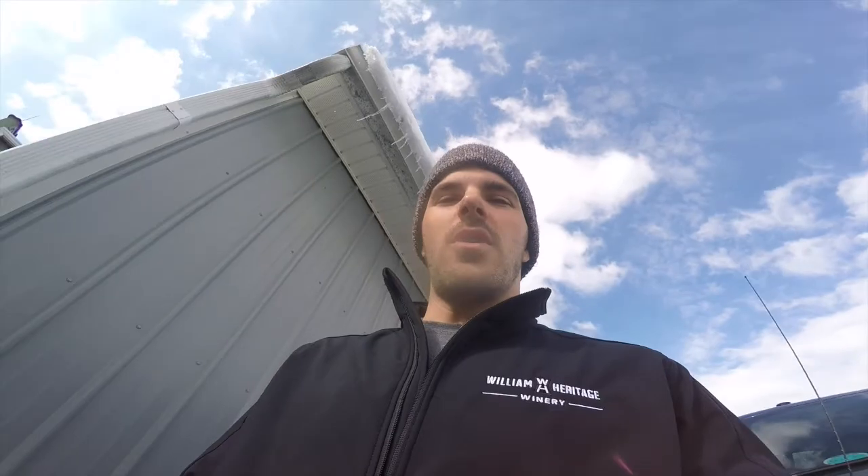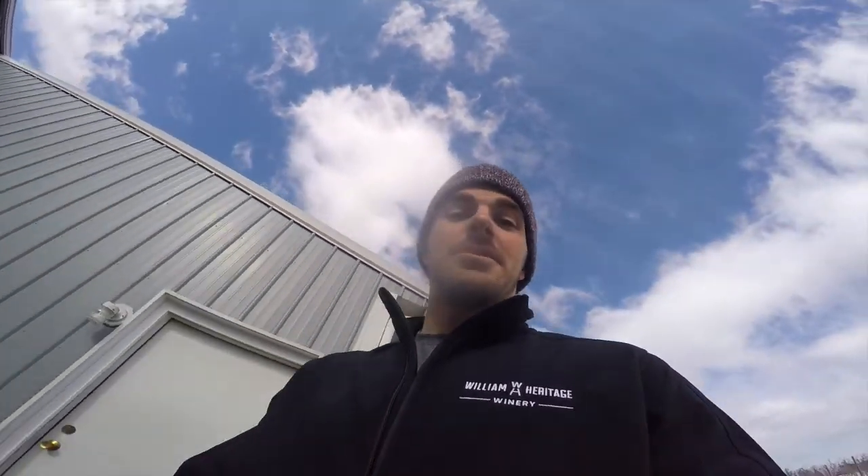Today we have Kevin from Revolutionary Equipment down here from Santa Rosa, California, just checking out some of our old equipment and looking for new. We're always trying to upgrade here, so let's go check it out.